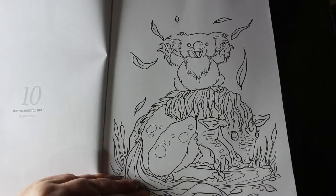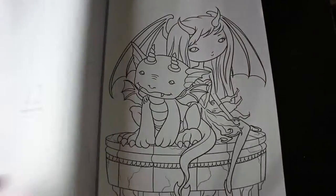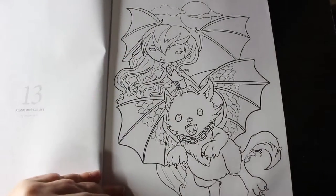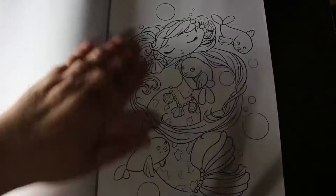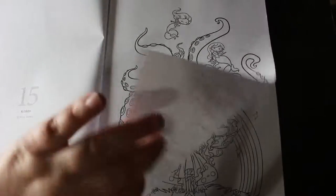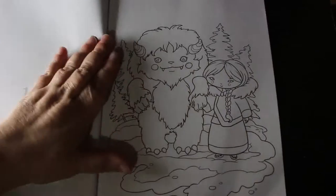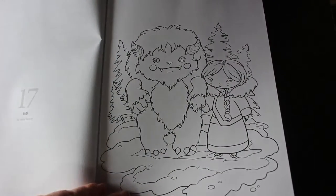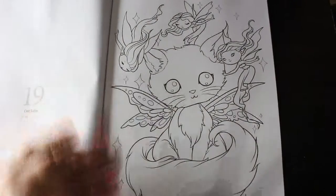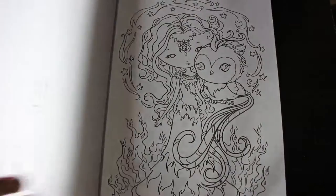Bunyip and Drop Bear. Warpertinga. Gargoyle and Demon. Clued and Vampire. Selkie. Kragen. Alicorn. Yeti — so cute, these are adorable. Hydra. Kate Shee. Phoenix.